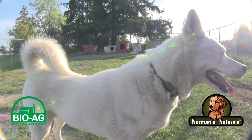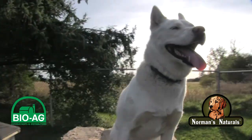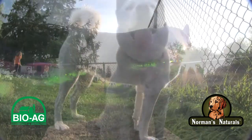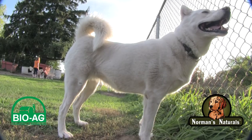We felt that Norma's Naturals seems to have all the ingredients that we need for various dogs in the kennel that require all those needs. That includes the kelp, the zinc, and the various other ingredients that are beneficial for our dogs. Our dogs are doing very well on it — coat wise, foot wise — and all these things that are very important to us.